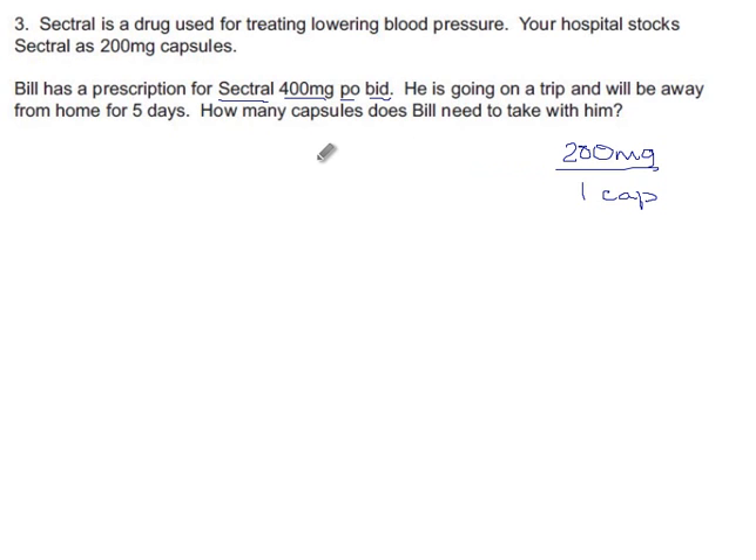He's going on a trip and will be away from home for five days. How many does he need to take with him? We can find an amount per dose, an amount per day, and then the amount for the full duration.